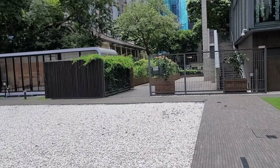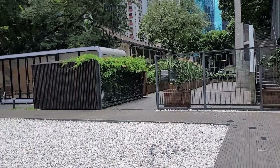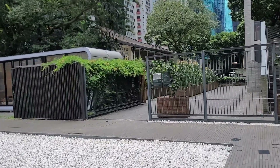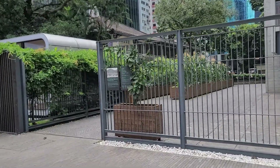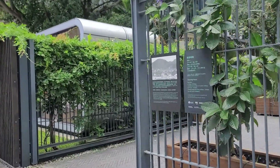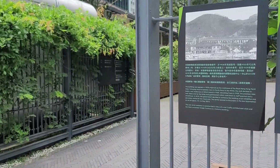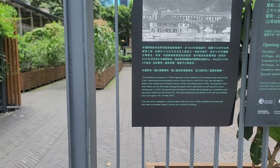Let's have a look at the building. They've retained a lot of the classical features — it is an old building, basically a Class 2 historic building. Let me just explain to you what it says here on this board.